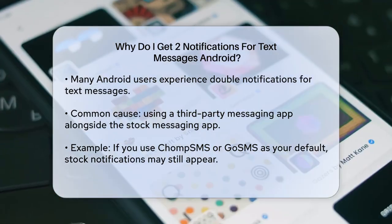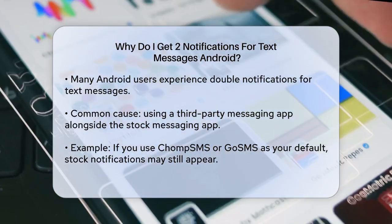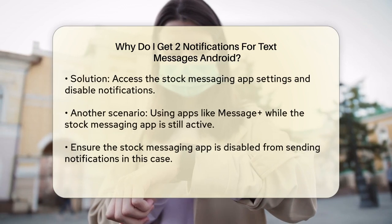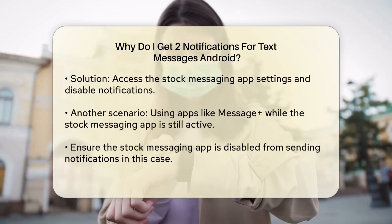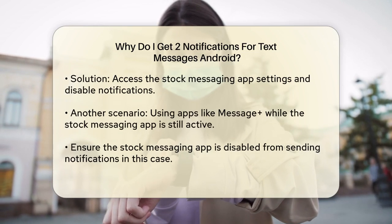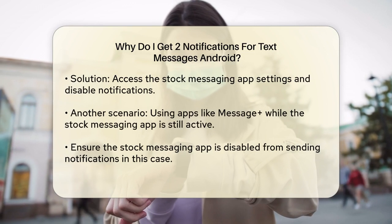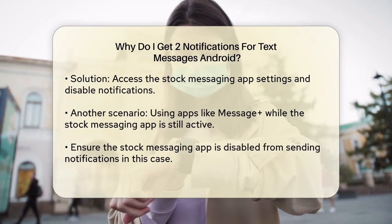Here's what you can do to stop this. Open your stock messaging app, press the Menu button, and then go into Settings. Scroll down to the Notifications section and uncheck the box. This will prevent the stock app from sending you notifications, so you'll only get notifications from your preferred third-party app.